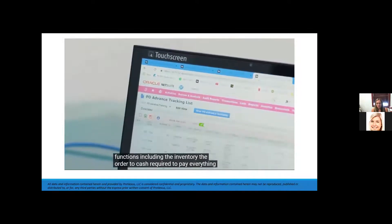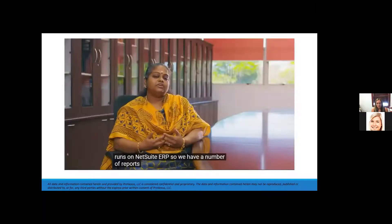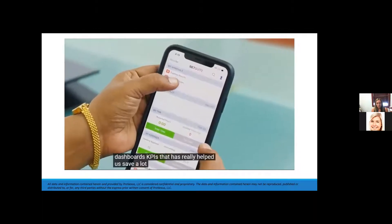The order-to-cash and procure-to-pay processes all run on NetSuite ERP. We now have a number of reports, dashboards, and KPIs that have really helped us save a lot of time.